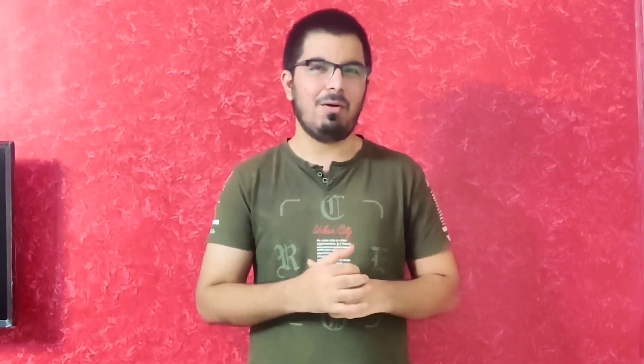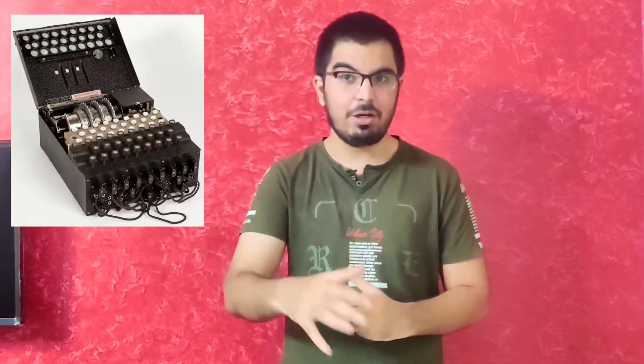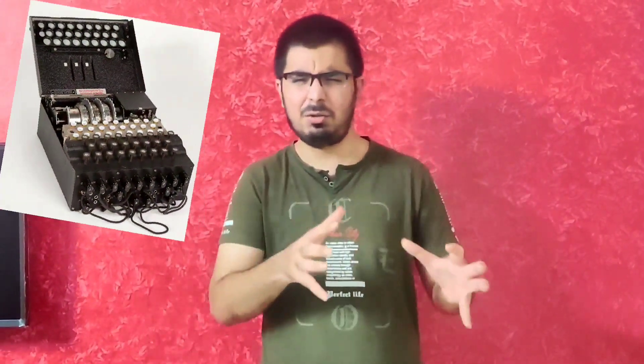Hello everyone. As you know from our leak chat, our topic is Enigma. So what is Enigma? Enigma is a cipher device that was developed in the earlier 20th century to protect sensitive information like military communication, war strategies, diplomatic communication, and commercial communication. So basically it was just a password protection.